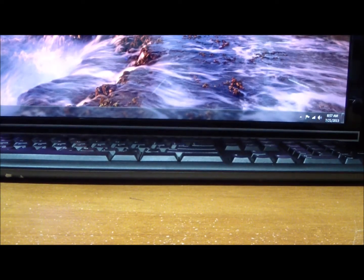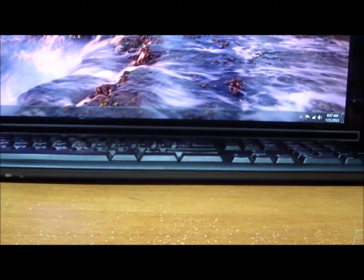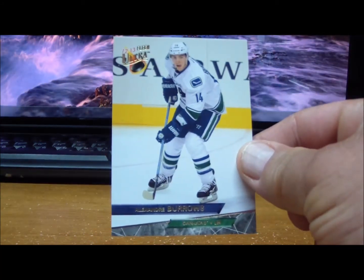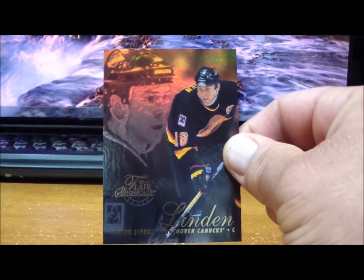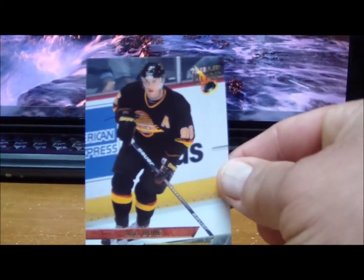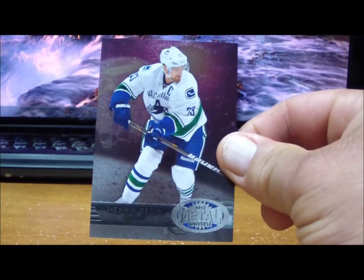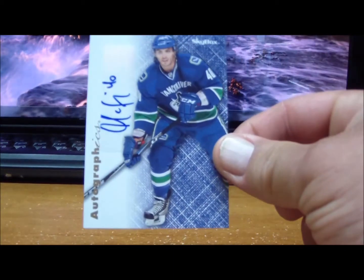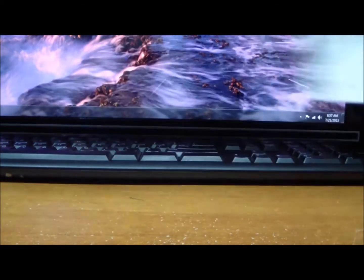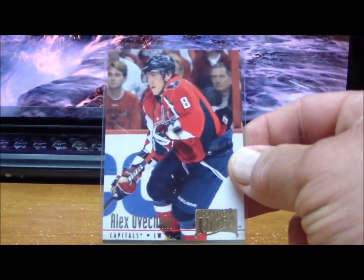To the Vancouver Canucks: EX Pavel Bure, Alexander Burrows, Flair Showcase Trevor Linden, another Pavel Bure, Henrik Sedin Metal Universe, and an Autographics of Maxim LaPerriere.